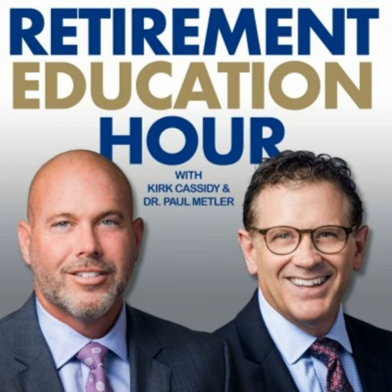Come to a class — it's eight hours, taught over two evenings or one full Saturday. All you have to do is make a $29 donation to charity. Register at retirementplanningedu.org.